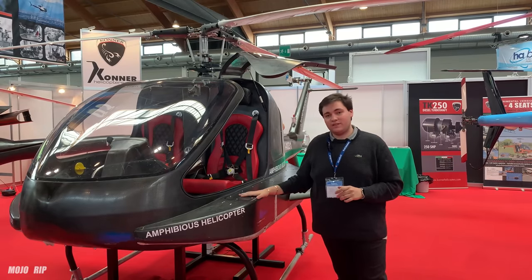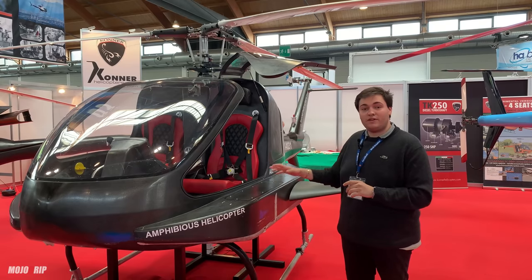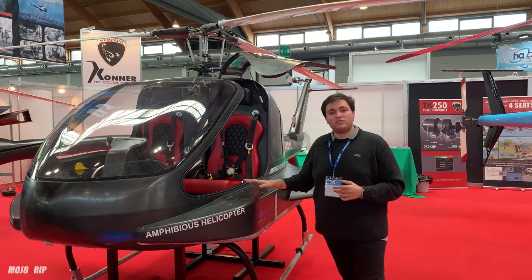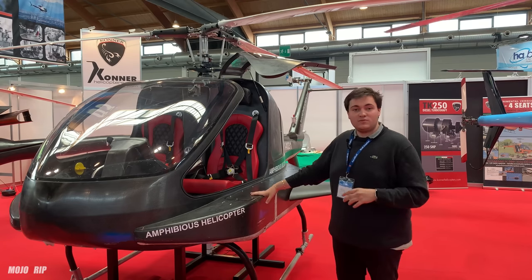Right now it's not for sale — there's only a prototype. We should be finished in about one and a half to two years to have it available on the market. The main use that we have focused on is for private clients or military purposes, as it is silent when it moves in water.